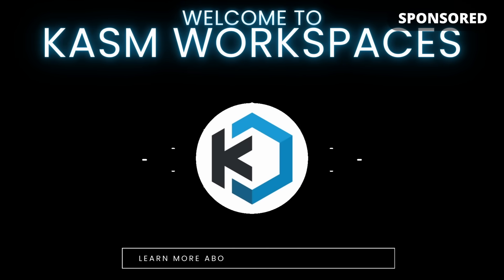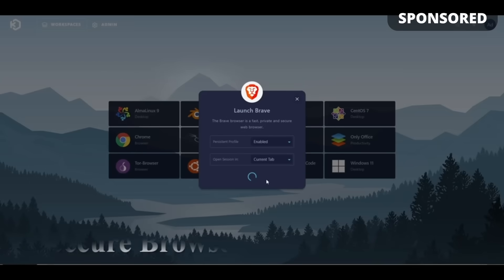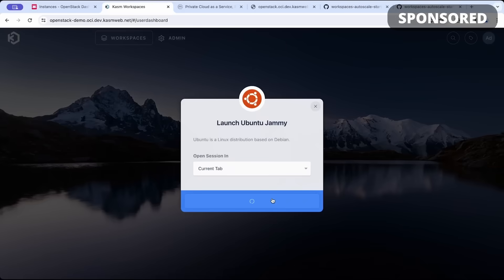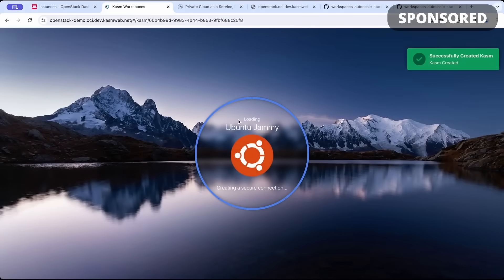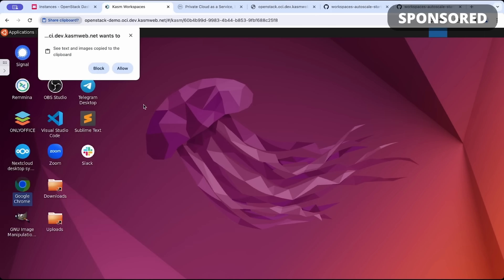This video is sponsored by Chasm Workspaces, a great project for streaming apps, operating systems, and desktops straight to your browser. The latest software release includes support for auto-scaling on the OpenStack hypervisor. This feature lets you dynamically allocate more resources for streaming workspaces on OpenStack in your home lab or in the cloud with their partner OpenMetal.